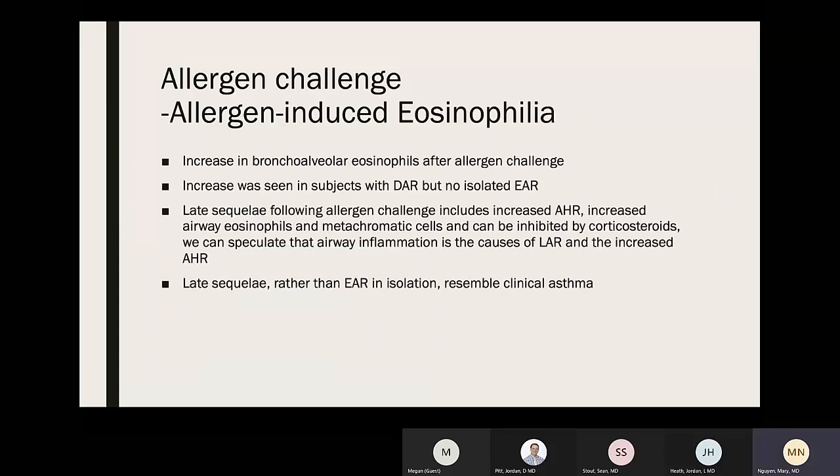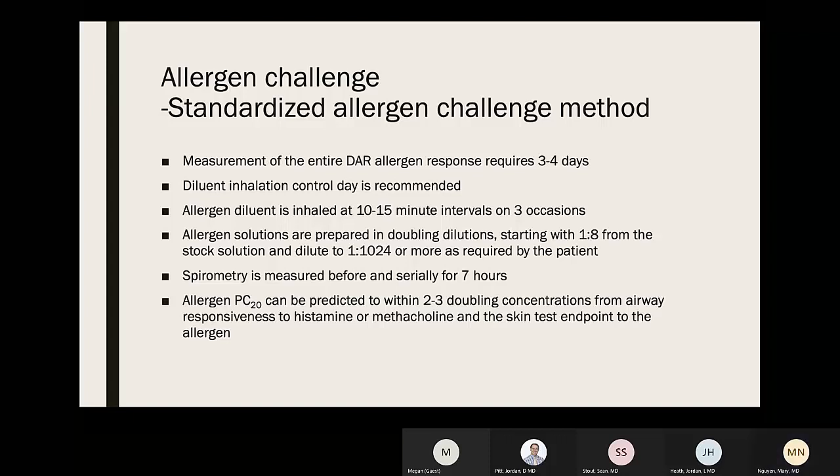Increases in bronchoalveolar eosinophils after allergen challenge occur in subjects with delayed asthmatic response but not in isolated early asthmatic response. Late sequelae following allergen challenge include increased AHR, increased airway eosinophils and metachromatic cells — these can be inhibited by corticosteroids. Speculation is that airway inflammation causes the late asthmatic response and increased AHR. The late sequelae rather than the early asthmatic response in isolation more closely resembles the clinical asthmatic picture.